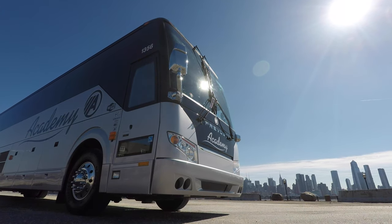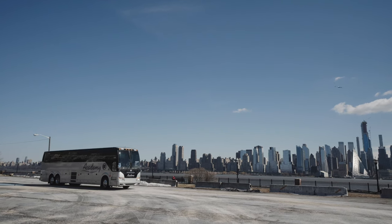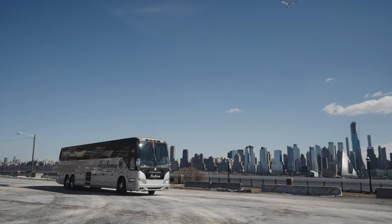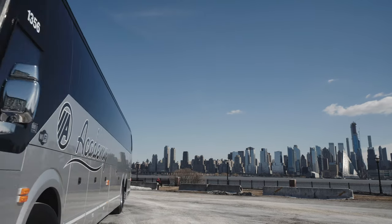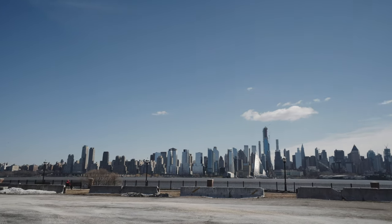Customers can travel knowing that Prevost has gone above and beyond to make sure the H-Series Coach's systems keep your group safe while on the move. For the latest in motor coach technology with distinctive Academy luxury appointments, ask your charter sales representative about the Prevost Coach.